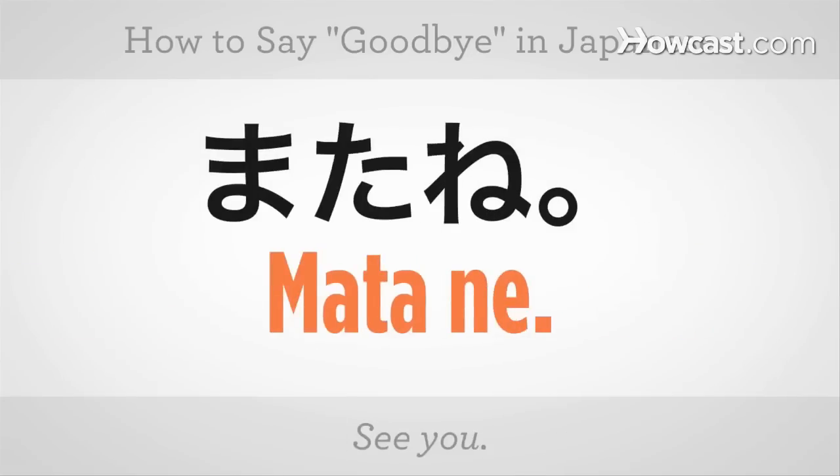Usually we say see you later: Mata ne. See you. Mata ne. Let's try it. Mata ne.